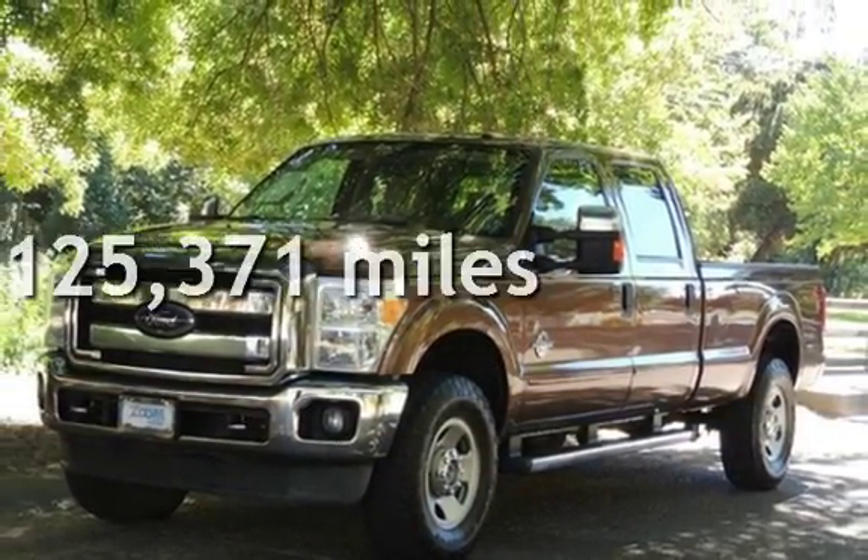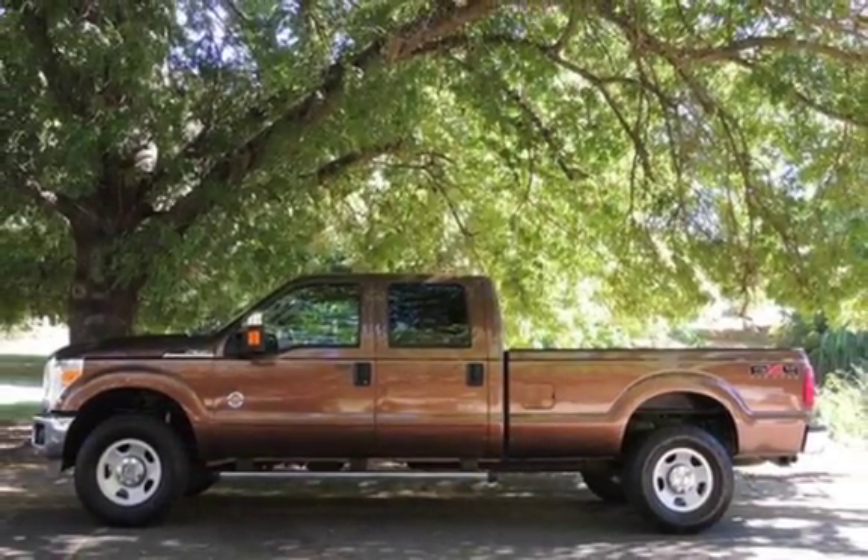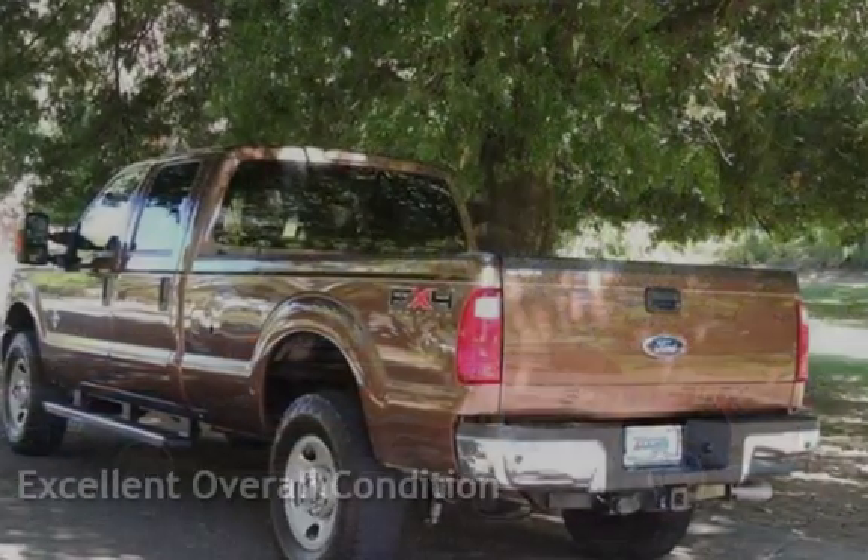This Ford has less than 126,000 miles on the odometer. This vehicle is in excellent overall condition.